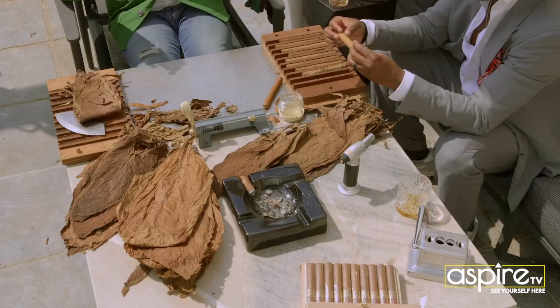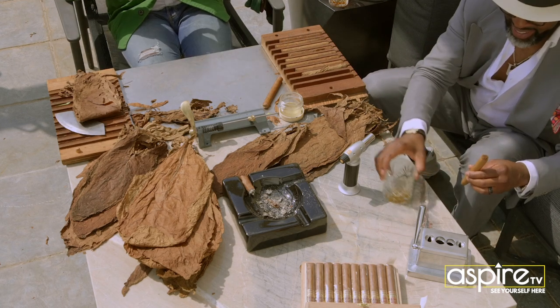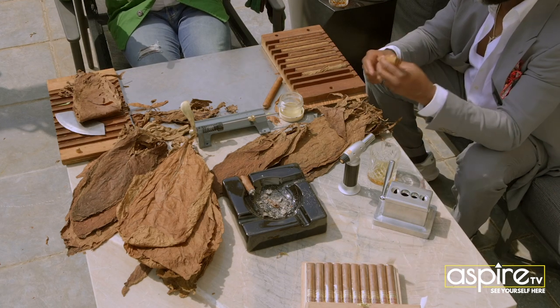Keep in mind, cigars are all handmade, similar to what you guys do here. Three components: you've got filler tobacco, you've got the binder that holds it all together, and then you've got the wrapper — that's all the flavor and the aroma.